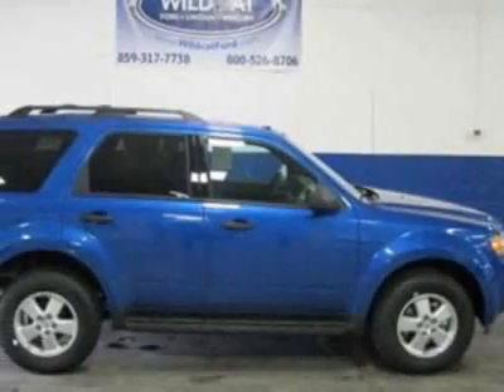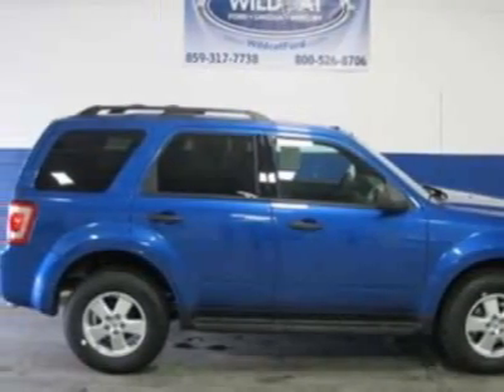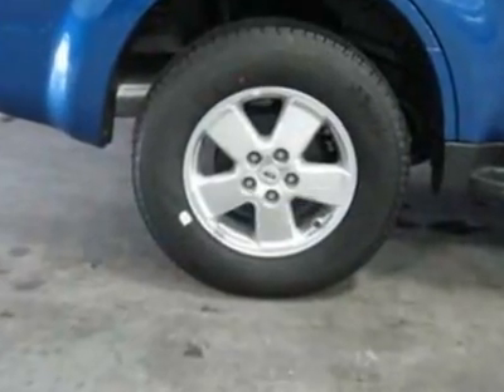Take a look at this new 2011 Ford Escape. For your protection, this vehicle has a full factory warranty.